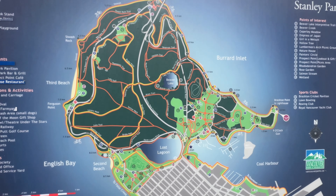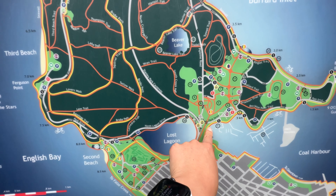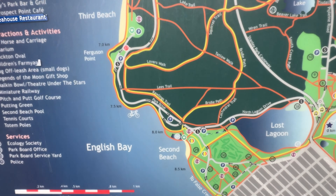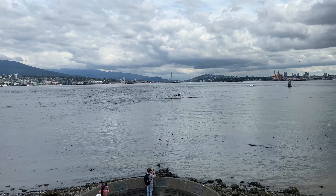Here's a map of Stanley Park. We started around here and now we're going to be doing the whole loop. Let's see how many kilometers it is — it looks like it's about 9 kilometers. At a viewpoint — not the best because it's a little gloomy out.